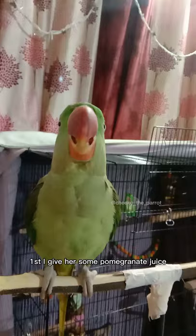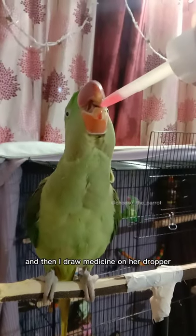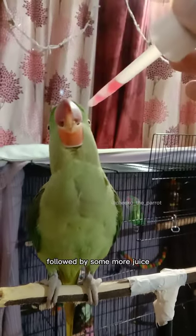Then I draw the medicine into the dropper, followed by some more pomegranate juice.